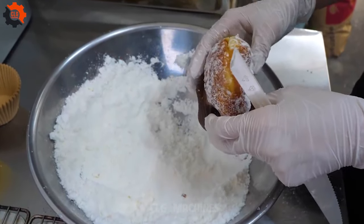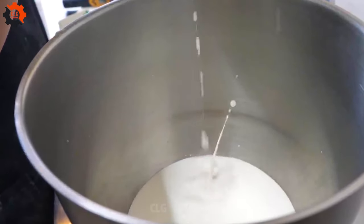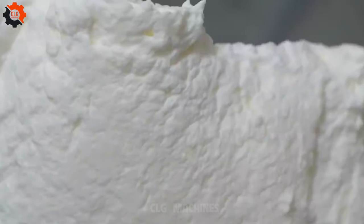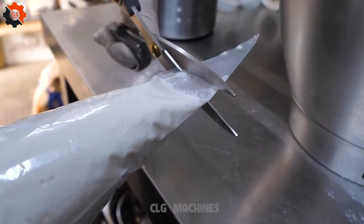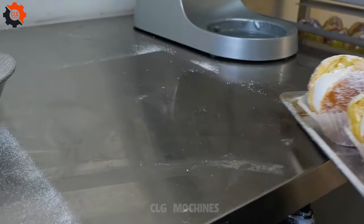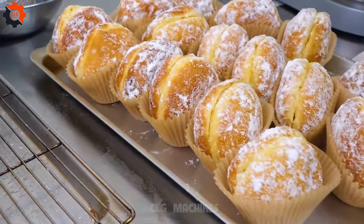Once the dough has risen, shape it into rounds and fry until golden brown and puffed. After cooling, inject each doughnut with your desired filling using a piping bag or syringe, ensuring each bite is bursting with flavor. Finish by dusting the doughnuts with powdered sugar for an extra touch of sweetness. These homemade cream-filled doughnuts encompass the diverse flavors of Canadian street food, from the indulgent richness of deep chocolate to the fruity sweetness of blueberry and the refreshing zest of lime.